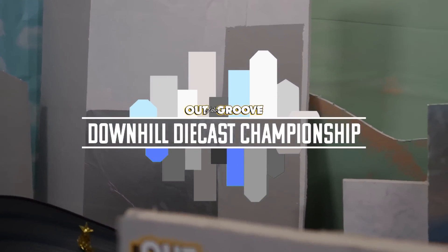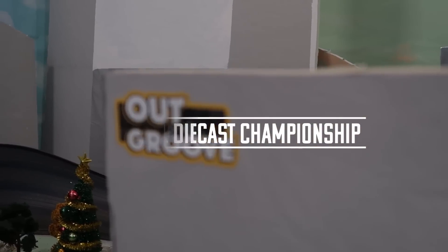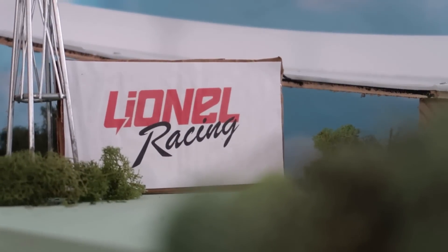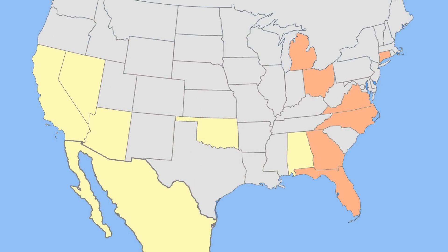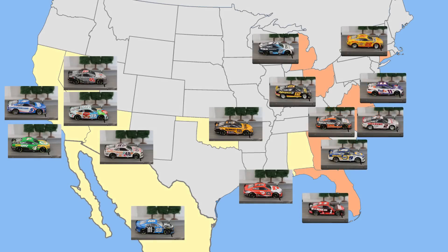Welcome to the Out of the Groove Downhill Diecast Championship, coming to you live from Groove City. Today, the Eastern Conference drivers will get their first look at this all-new street course. Earlier this week, our eight Western Conference drivers made their debut. We whittled that field down from eight to four. Today, eight Eastern Conference drivers representing seven different states will match up 1v1 to see who can advance to the Eastern Conference semifinals.